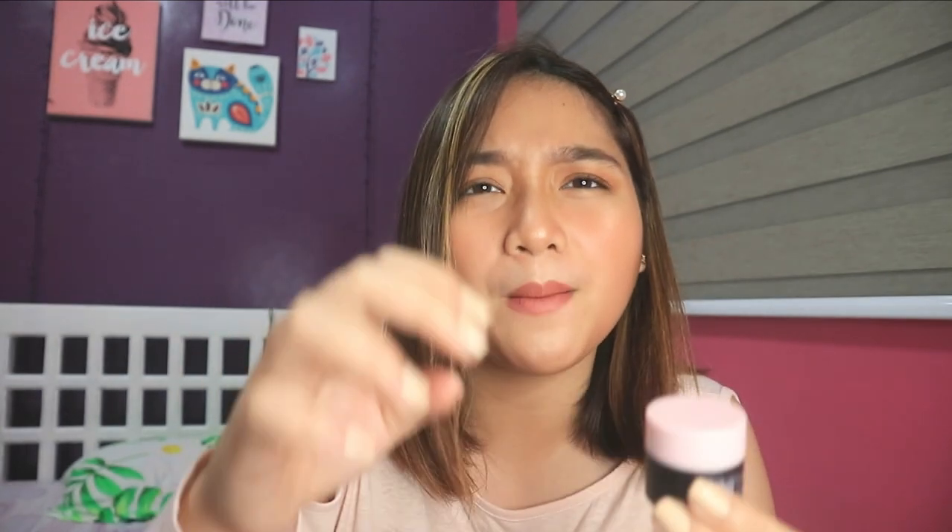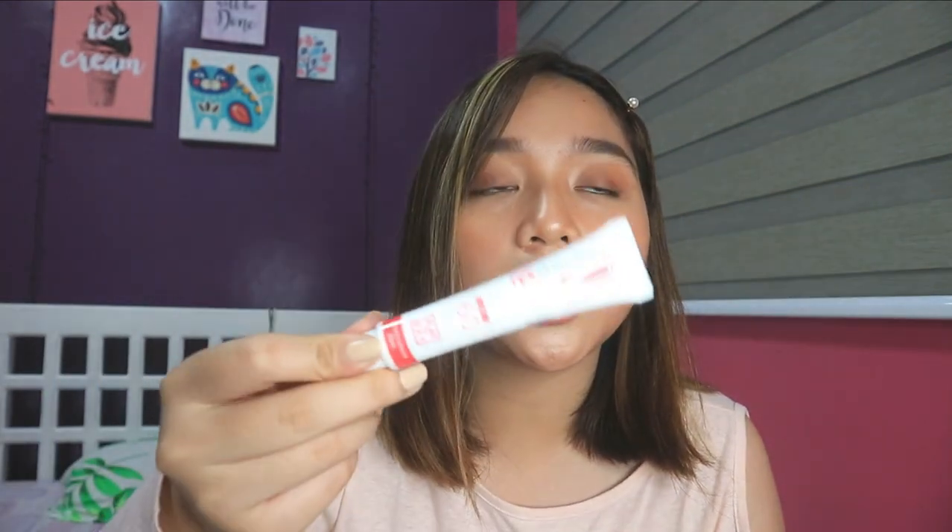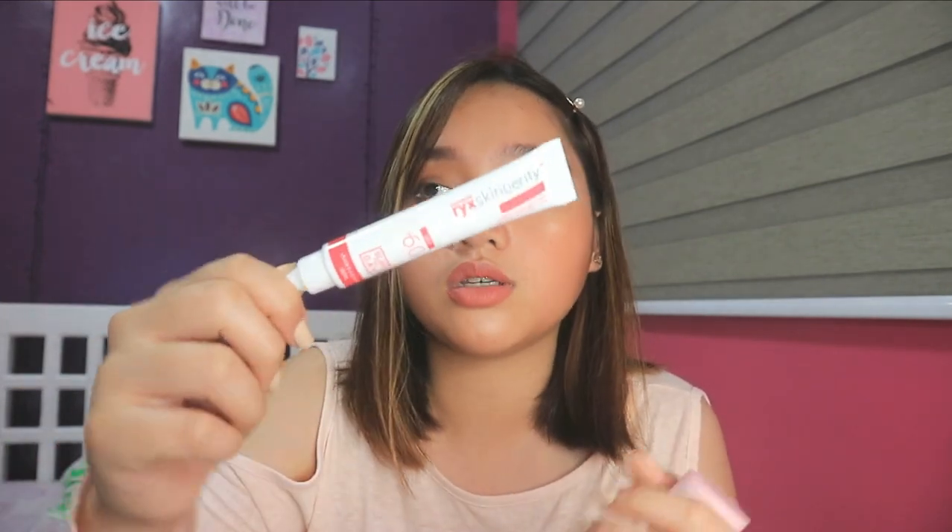Next is this Pink by Pure Beauty Blur Cream. It's like a moisturizer and BB cream combined — it covers blemishes and dark spots. I used to use this a lot at school and when I did, I barely needed concealer. It has a tinted sunscreen quality to it — it gives a natural, fresh, glowing look. Just this and a lip tint, and you're good.